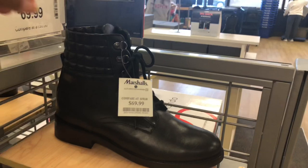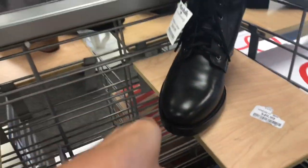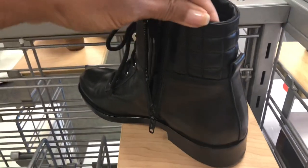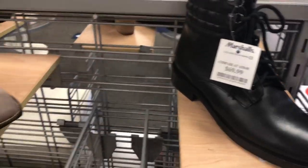This is another Napoleon for $70, all black — nice heel, I love the design in the back. It has a zipper on the side and lace in the front, should be comfy.